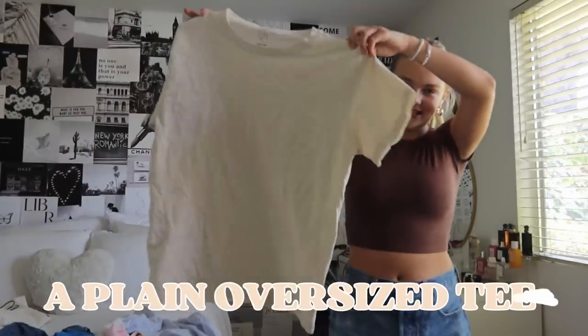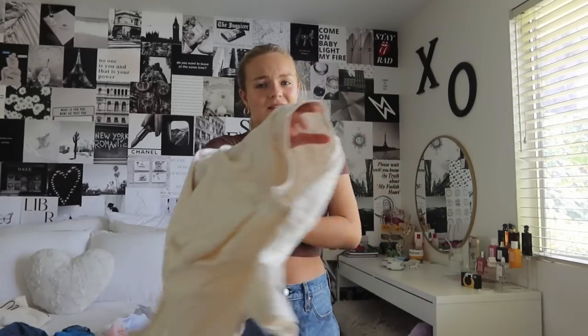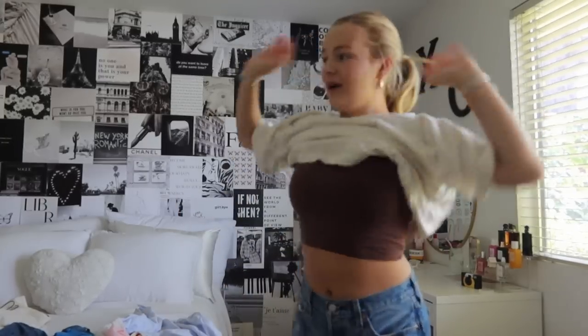Another thing you need in your closet is a plain oversized tee. I'm not sure how this one ended up in my wardrobe but I wear it all the time now — it's just a plain off-white colored tee. You can wear it so many different ways. It's great to just throw on with some shorts or over your bathing suit at the beach. Definitely good to have a staple oversized t-shirt.